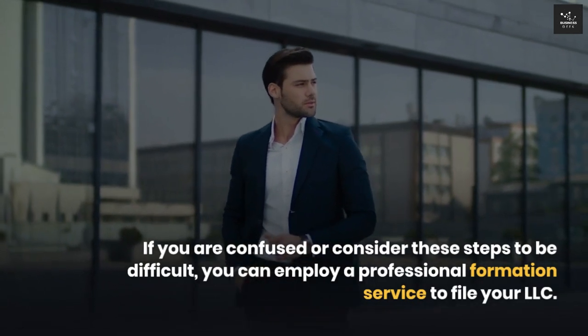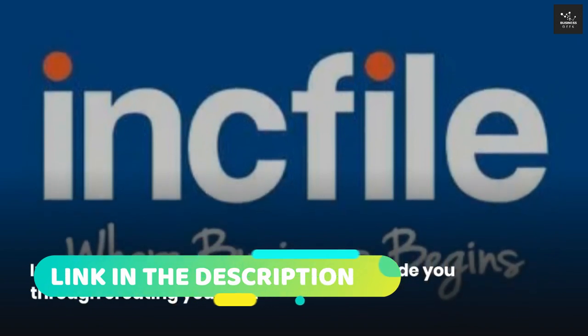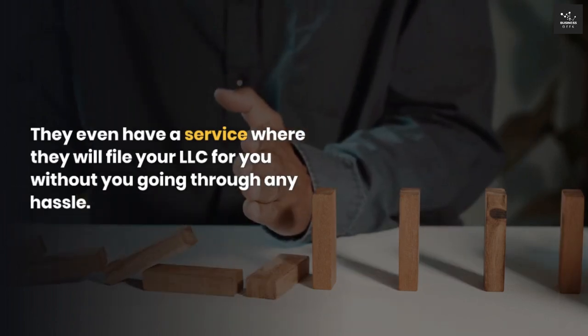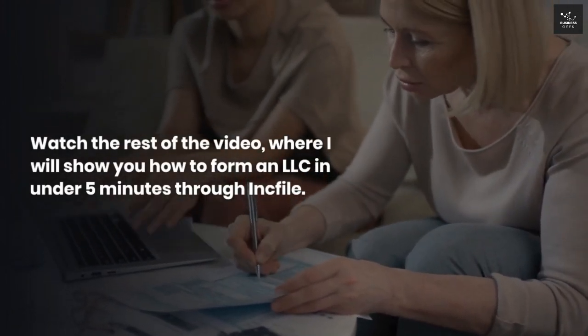If you are confused or consider these steps to be difficult, you can employ a professional formation service to file your LLC. Inc File is an amazing company that will guide you through creating your LLC. They even have a service where they will file your LLC for you without any hassle. Watch the rest of the video where I will show you how to form an LLC in under 5 minutes through Inc File.